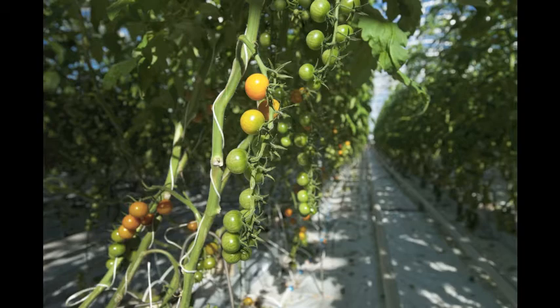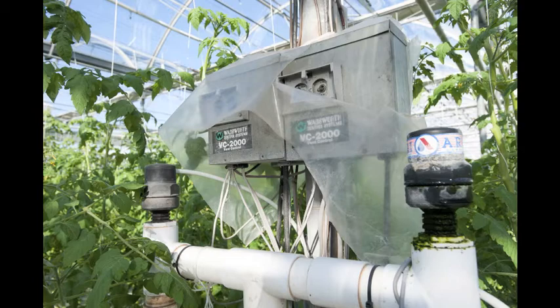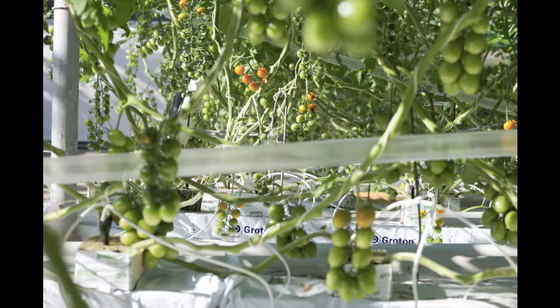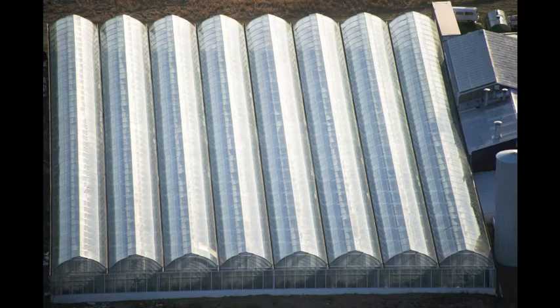The whole greenhouse is controlled by the computer — it's very high-tech. We regulate the irrigation by the radiation level outside. On a cloudy day the irrigation will run less; if it's sunny, it will run quite often. We also control the temperature and humidity, and the roof vents and misters go according to the humidity and temperature.